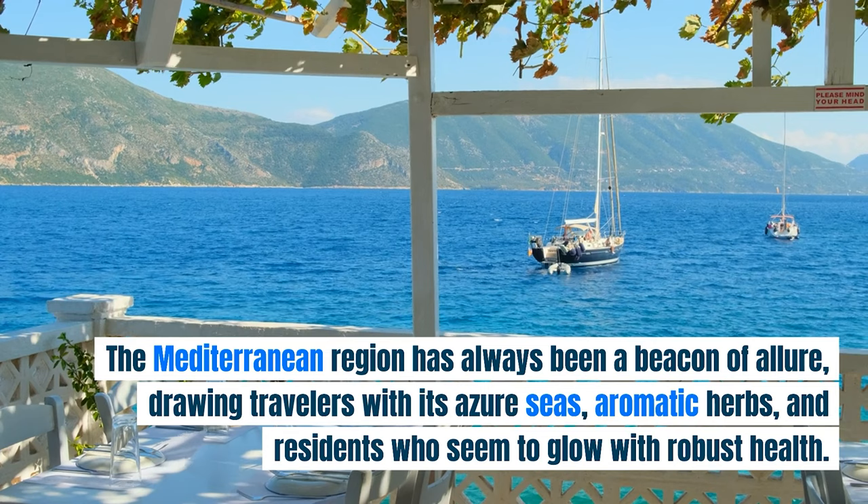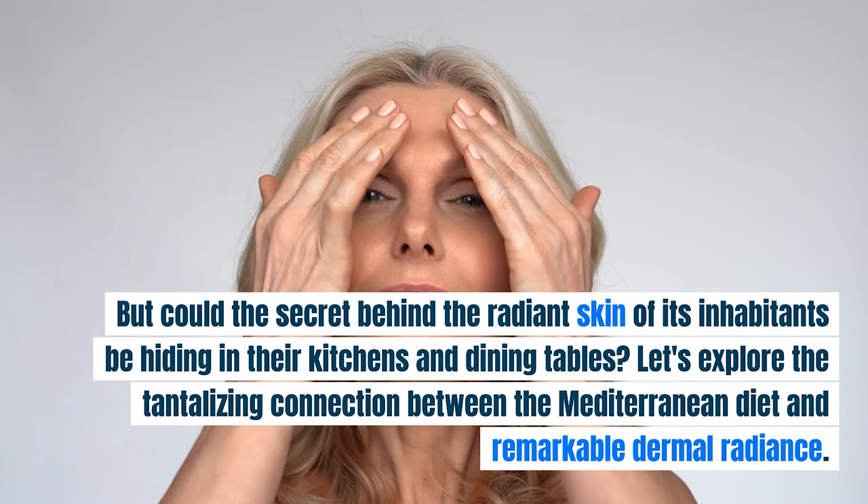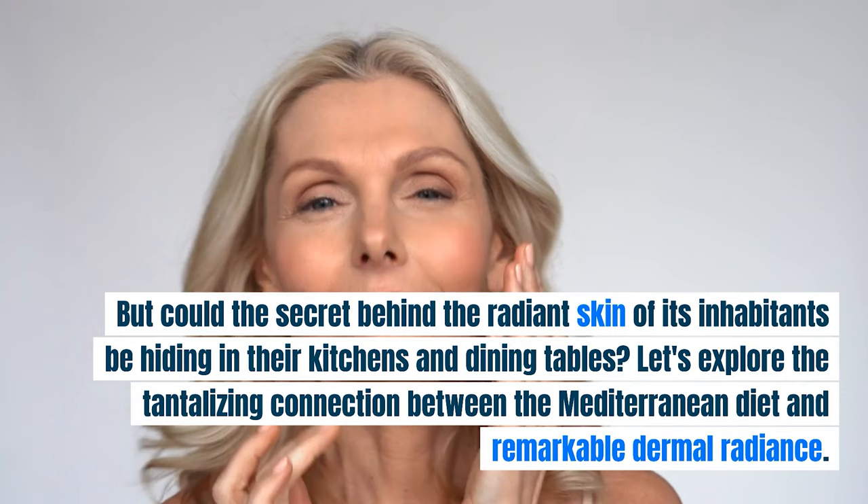The Mediterranean region has always been a beacon of allure, drawing travelers with its azure seas, aromatic herbs, and residents who seem to glow with robust health. But could the secret behind the radiant skin of its inhabitants be hiding in their kitchens and dining tables? Let's explore the tantalizing connection between the Mediterranean diet and remarkable dermal radiance.